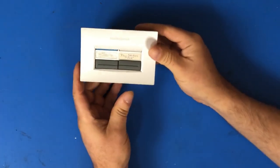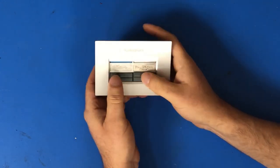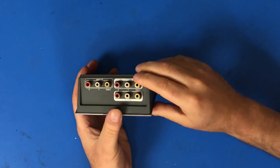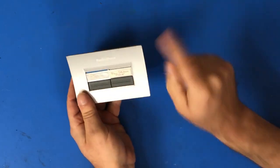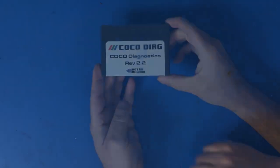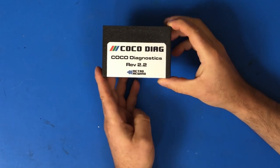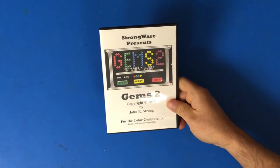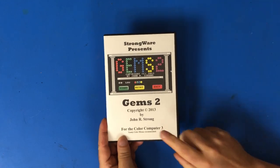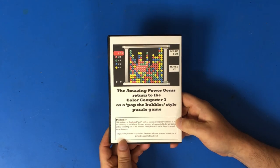Another thing that was donated to me was this Radio Shack two-way audio-video selector. You can plug in two different composite sources to one composite out, and then select which one you want to use — somebody used it for PlayStation. I also picked up the Coco Diagnostic Cart from Frank from Retro Rewind, so I can test out to see if my Cocos work when I get them. And here I got a game, Gems 2, that was kindly given to me by John Strong. I'm looking forward to playing that.